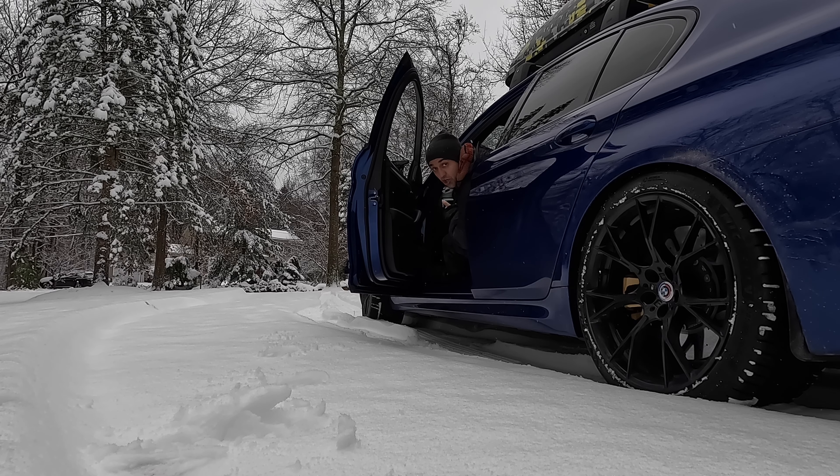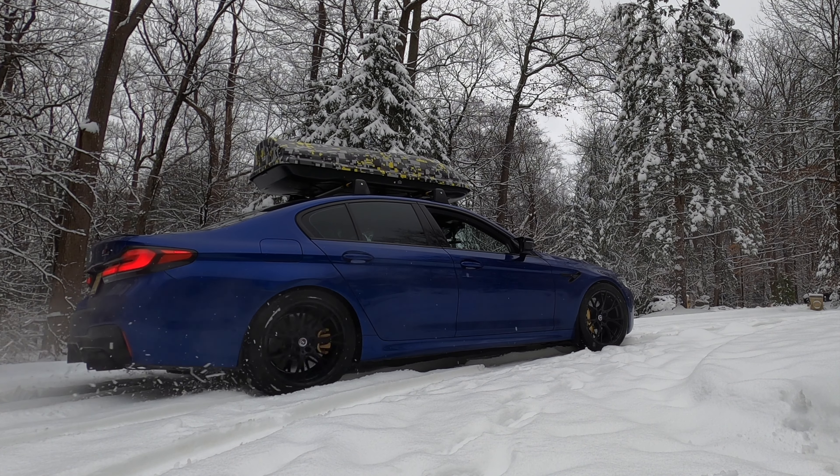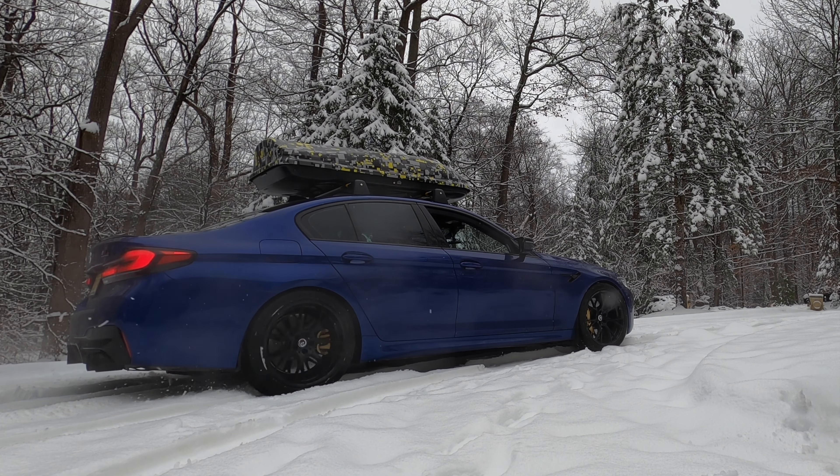Let's see what happens when I disengage all-wheel drive and put it only in rear-wheel drive. This is the reason why I sold my M3 — as you can see, without all-wheel drive engaged the car is just spinning, even though I have a pretty good set of tires on. Now let's put the car back in all-wheel drive mode.